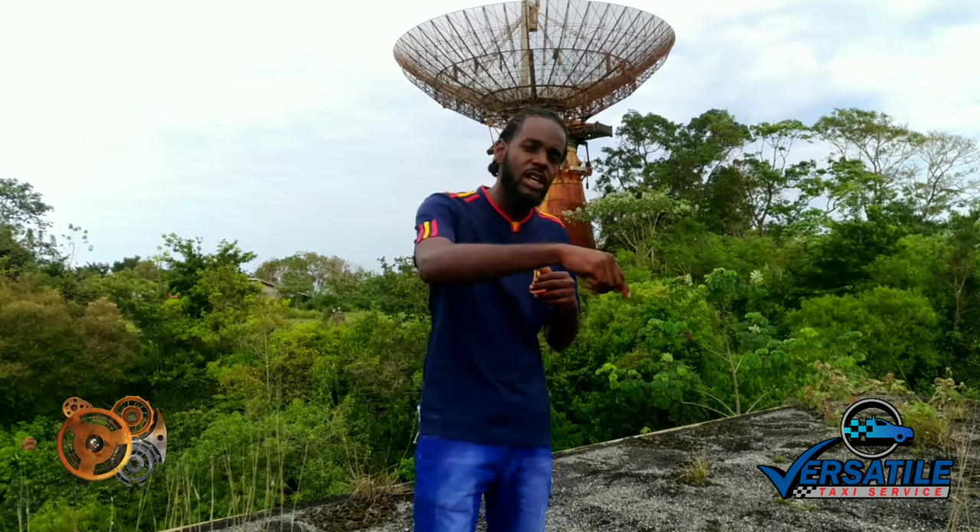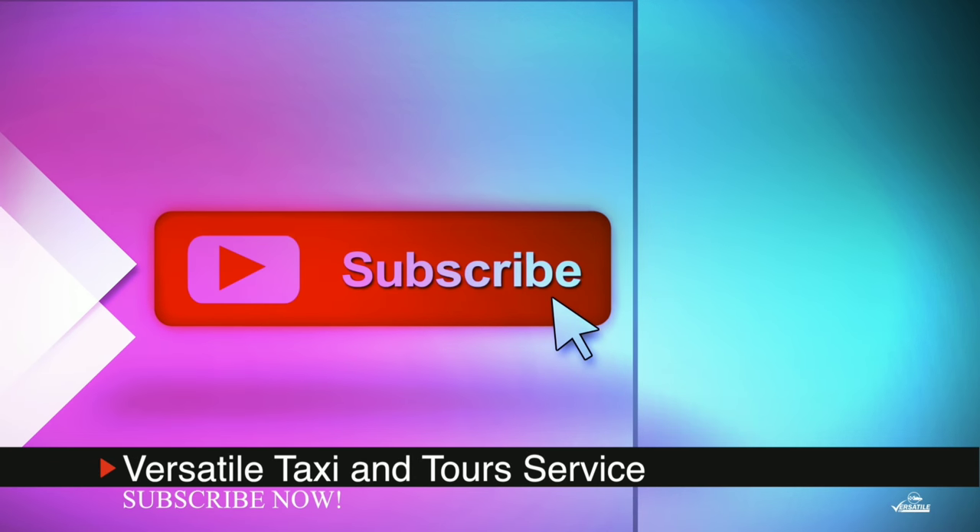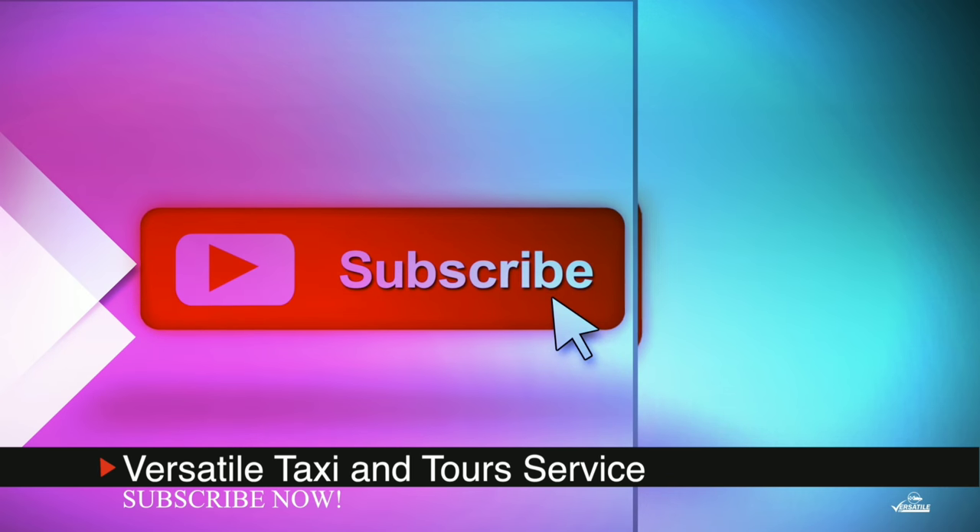As usual, if you haven't subscribed as yet, you know what you need to do — touch that subscribe button. Tell a friend when you do it too, so that they will do it also. We're going to keep vlogging, keep sharing the love, keep sharing the information as we grow. Subscribe now to Versatile Taxi Services and Tours.